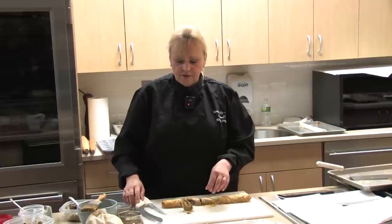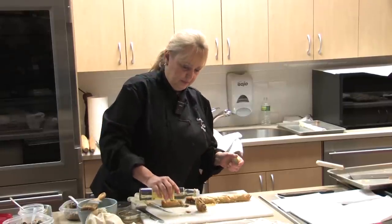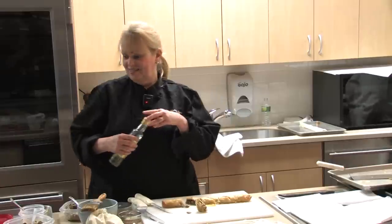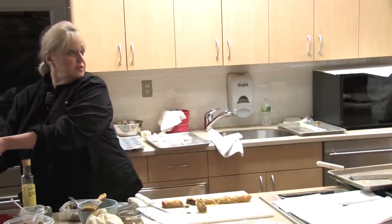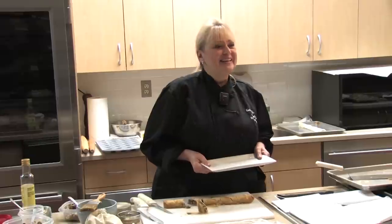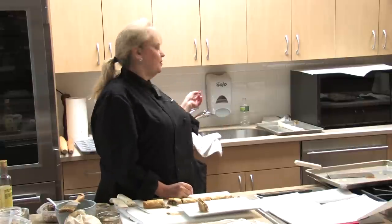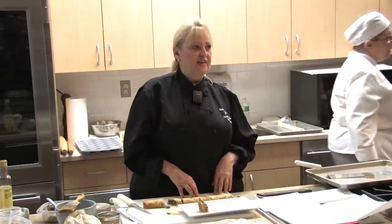A serrated knife works better for cutting. For the final piece we like to drizzle a little bit of truffle oil on it. The fun thing about phyllo is you can do practically anything with it — any shape. It's similar to the traditional pot sticker in how you fold it. The fillings can be sweet or savory.